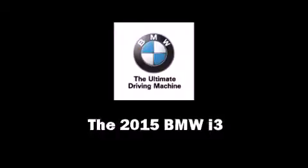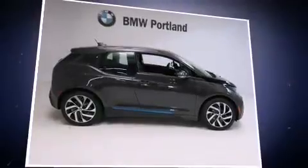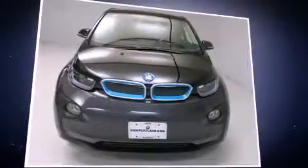The 2015 BMW i3. This four-door, four-passenger hatchback offers the features and options for which you've been searching.